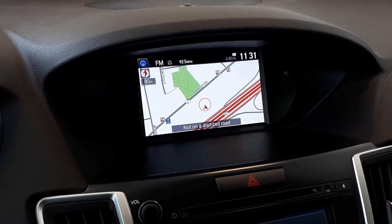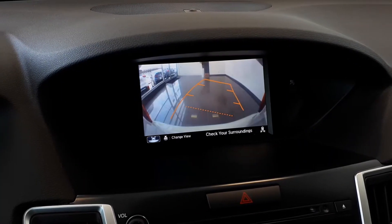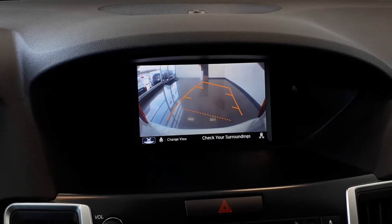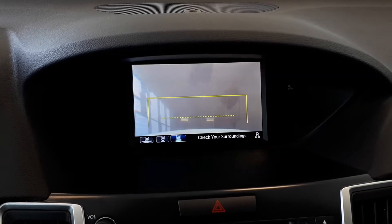There's also a built-in navigation system, and to assist with parking, there's a built-in backup camera with three different viewing modes: wide, normal, or top-down view.